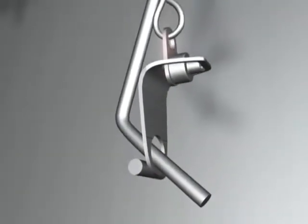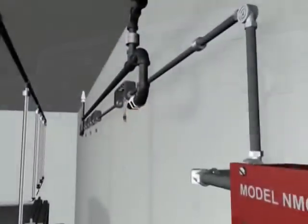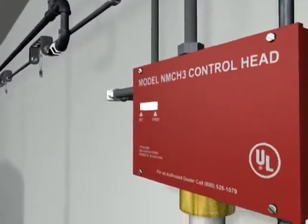When the temperature rating of the fusible link is reached, it separates, releasing tension on the wire connected to the mechanical control head, located remotely.